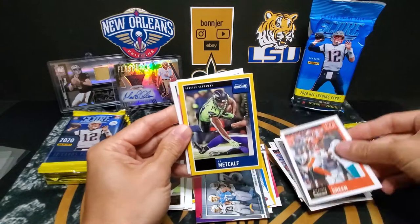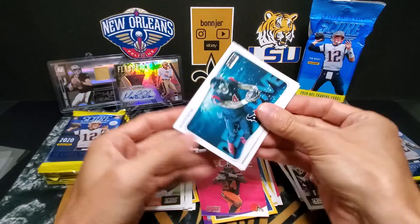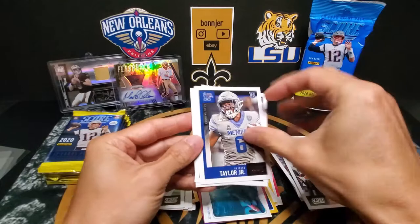DK Metcalf — yellow. Got a Nick Chubb In the Zone. Deshaun Watson Deep Dive — pretty neat design on these cards too. And our rookies: Taylor, Morgan, and Weaver. Alright, not the most exciting rookies.